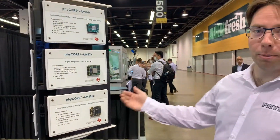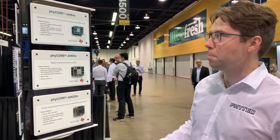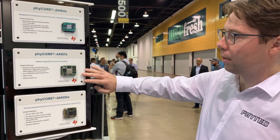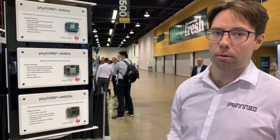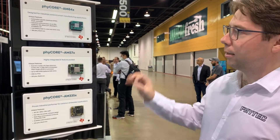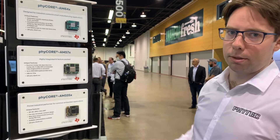Come over here, you can see our selection of system on modules. This is our core product offering. We have a nice selection here: AM55X, a nice legacy product; AM57, this is the SOM that our doorna demo runs on; and on top we have the latest and greatest AM64 SOM — the latest SOM using a TI processor.